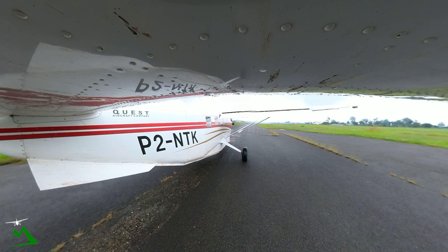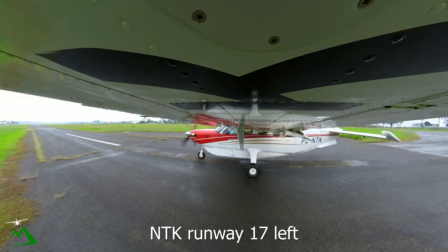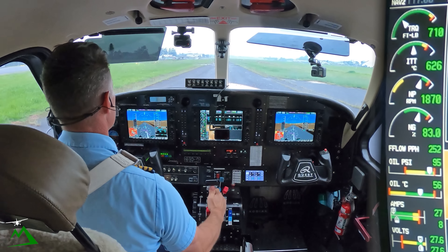November Tango Kilo, ready for departure. Tower clears: runway one turn left. Right then, Kilo to off. One turn left, right turn, cliff takeoff, November Tango Kilo. 1390.